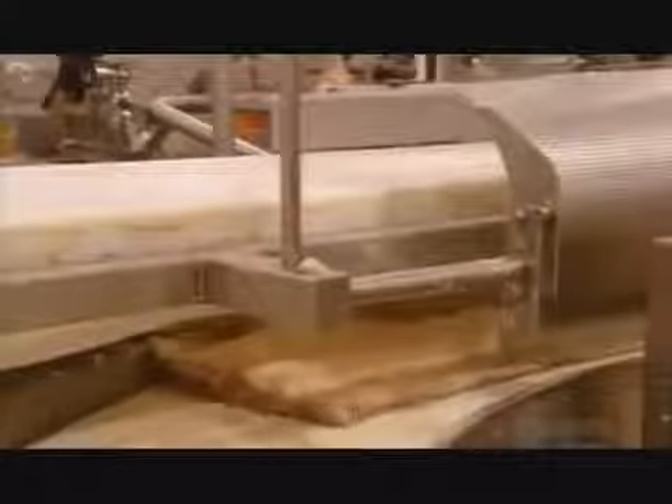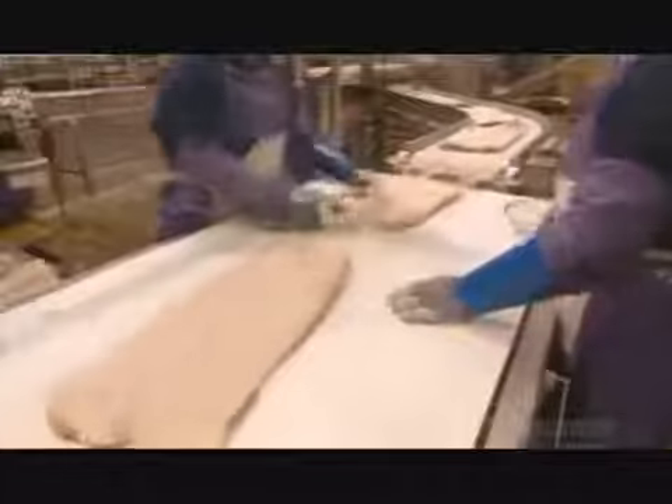Meanwhile, the meat pieces head in another direction, towards a flipping device. It turns them backside up, so workers down the line can trim off any remaining pieces of skin.